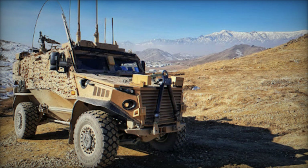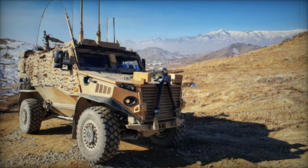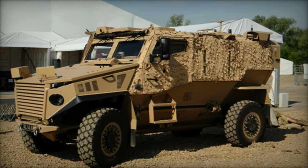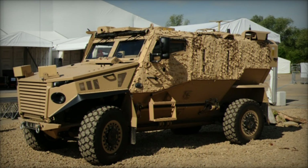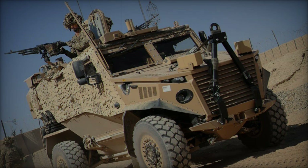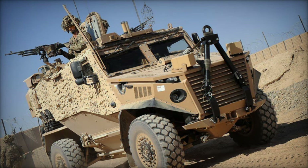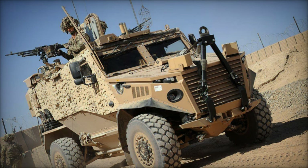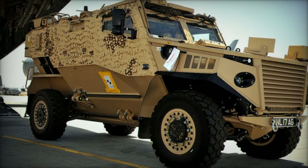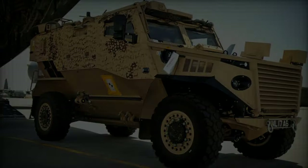The British Ministry of Defence has announced a strategic procurement of up to three Foxhound Light Protected Patrol Vehicle technical demonstrator platforms, marking a significant step in the evolution of the British Army's Land Mobility Program. The order, disclosed by Gabriel Molinelli on his X account on July 12, 2024, aims to showcase a new standard for potential future production. The acquisition of these Foxhound LPPVs is integral to the British MOD's initiative to enhance the mobility and protection of its armed forces.